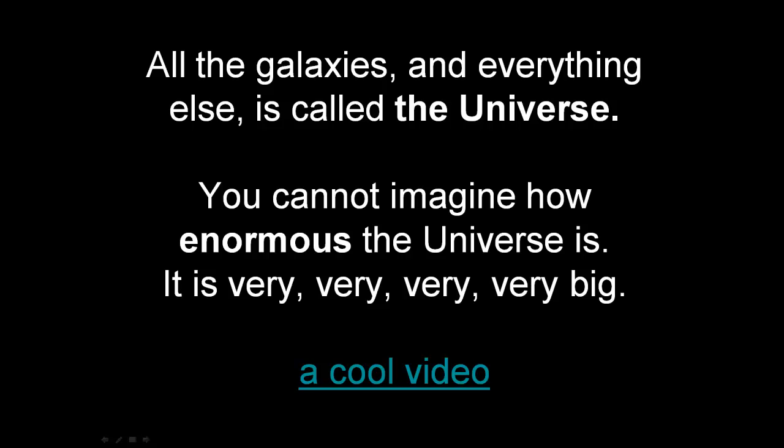All the galaxies and everything else is called the Universe. You cannot imagine how enormous the Universe is — it is very, very, very, very big.